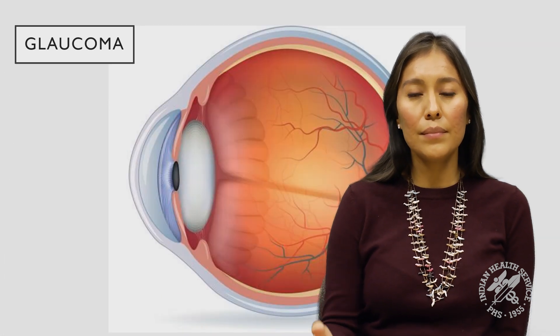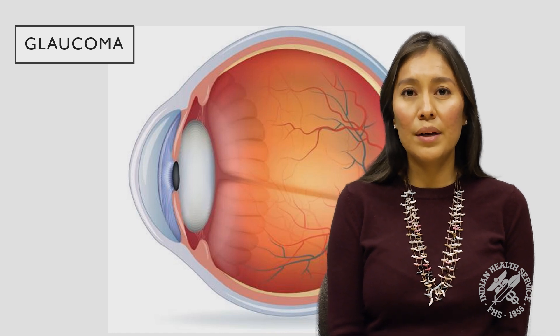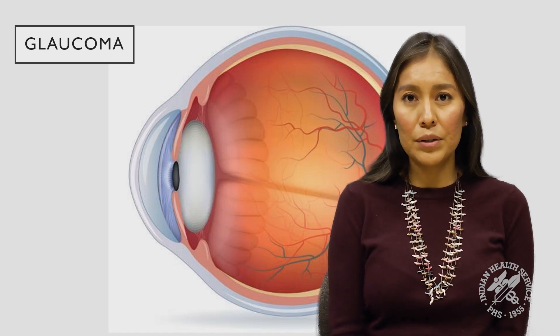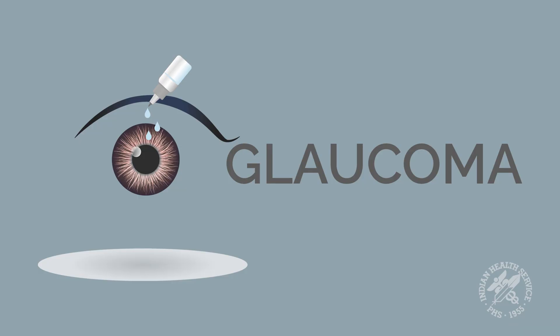Glaucoma is different from other causes we have discussed today, such as refractive error, cataracts, and diabetic eye disease, because it does not cause blurry vision. Instead, glaucoma reduces the peripheral vision or side vision. Early on, people usually do not notice any problems. But as glaucoma progresses, people lose more and more peripheral vision over time. Importantly, vision loss from glaucoma is permanent, so it is important to catch glaucoma early and start treatment. We try to reduce the eye pressure with eye drops first. You may be put on more than one eye drop, and this is to help reduce the eye pressure. If eye pressure is not reduced with eye drops, this will require another referral and will include other treatments such as lasers and surgery.